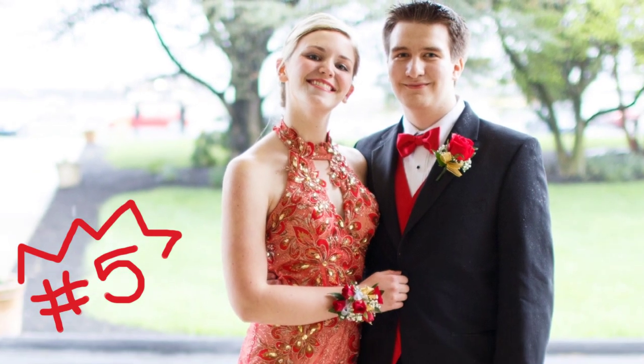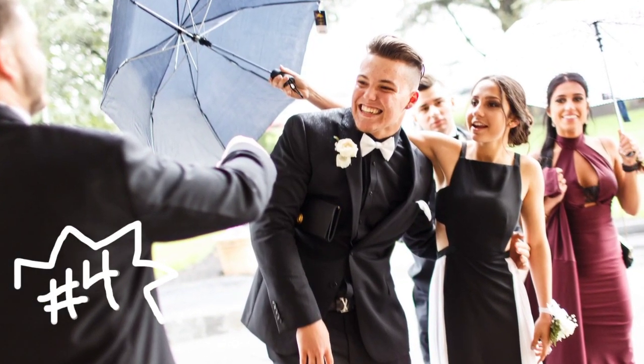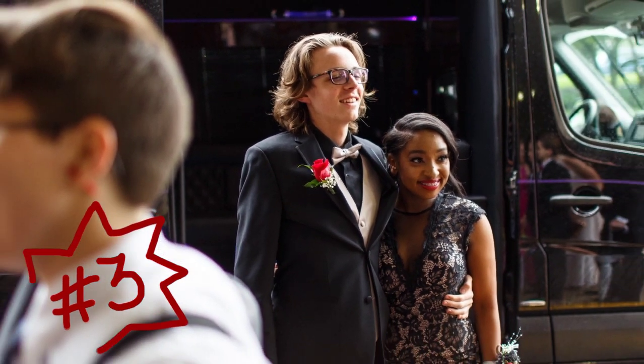Number 5 harkens back to the 70s and we dig it. Number 4 proves black and white never goes out of style. Number 3's lace is just gorgeous.